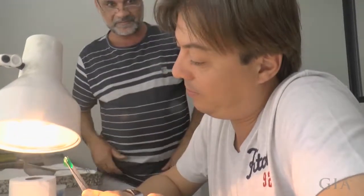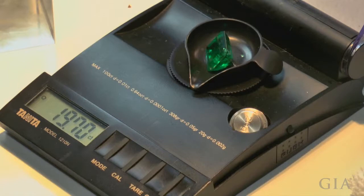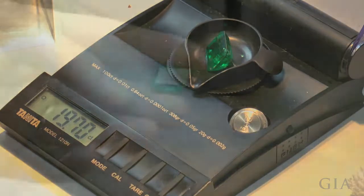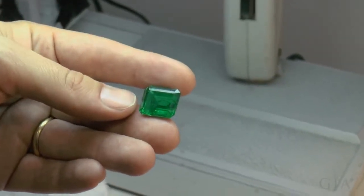Marcello now looks quite critically at the final cut stone, which weighs in at 19.70 carats. He takes a close look before it goes on for enhancement.